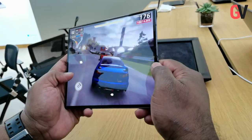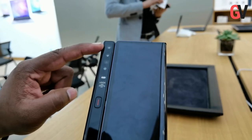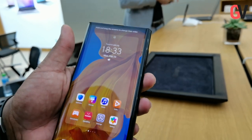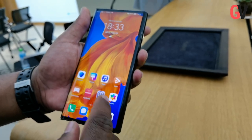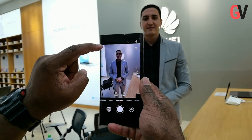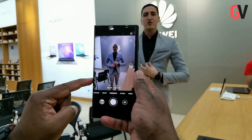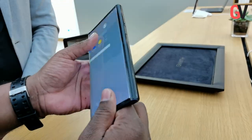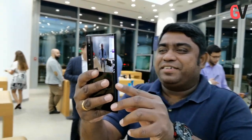At the back you also get a super-sensing Leica quad camera system. This includes a 40MP wide-angle main camera with an f/1.8 aperture, a 16MP ultra wide-angle camera with an f/2.2 aperture, an 8MP telephoto camera with an f/2.4 aperture and optical image stabilization, and a 3D depth-sensing camera. You also get 30x hybrid zoom and an ISO of up to 204,800.